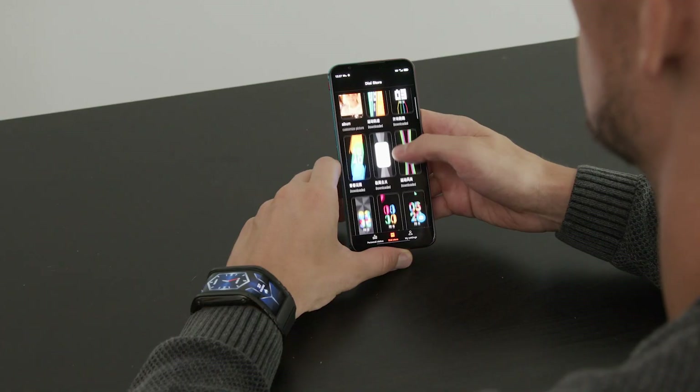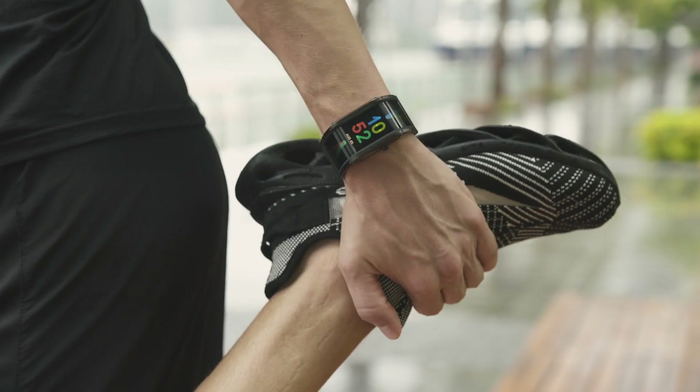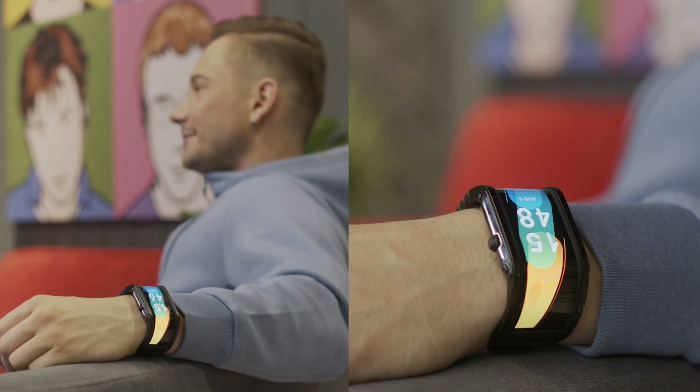Powerful, functional and customizable, Nubia is matching your modern lifestyle, giving you a cool and stylish look for different scenarios.